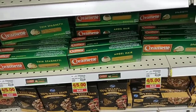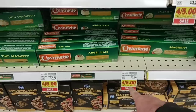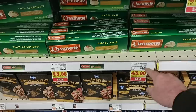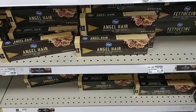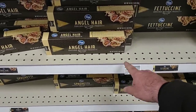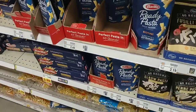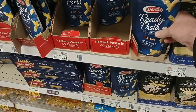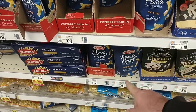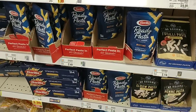They have Cremet pasta on sale for $1.25 — you do not have to buy four on this sale, you can just buy one as long as you use your Kroger Plus card. Better than $1.50. Cremet is actually cheaper than the Kroger brand right now at least while it's on sale — $1.34 a box for the Kroger brand. They do have the Barilla Ready Pastas back in here. They are still $2.49 a bag.